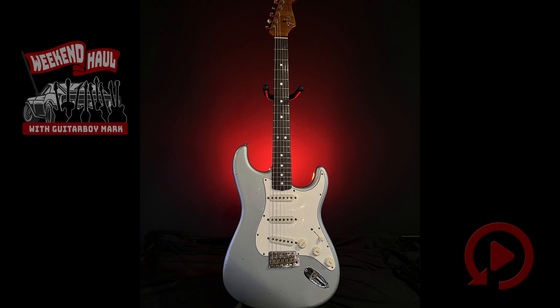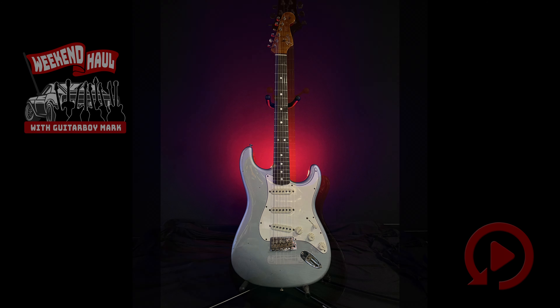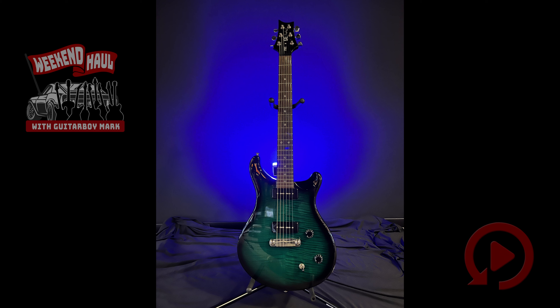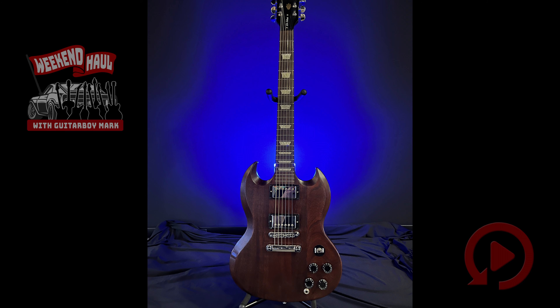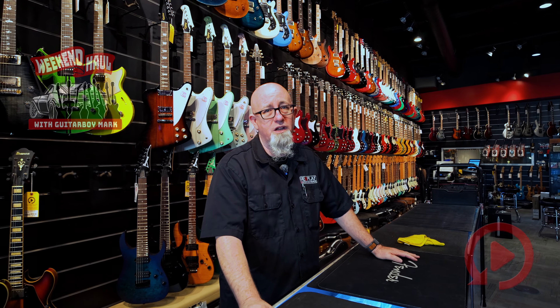Alright, so what we've got is three guitars this week. We're going to start off with a Fender Custom Shop Strat, followed by a PRS SE Soap Bar 2 that you saw me playing at the beginning of the video, and we're going to end with a Gibson SG Tribute. Alright folks, that's this weekend's weekend haul.